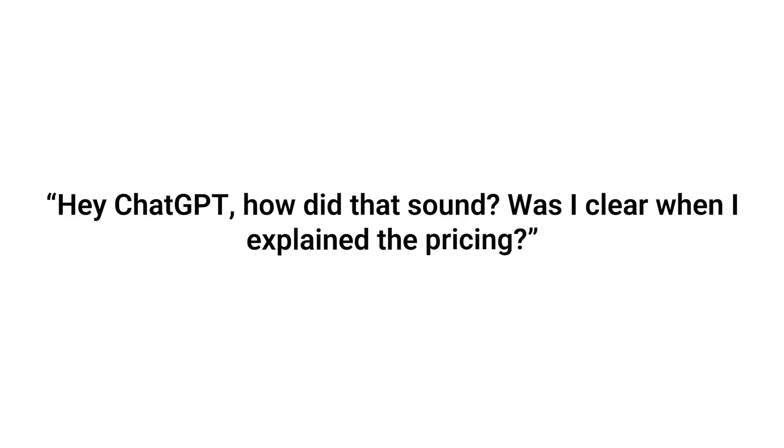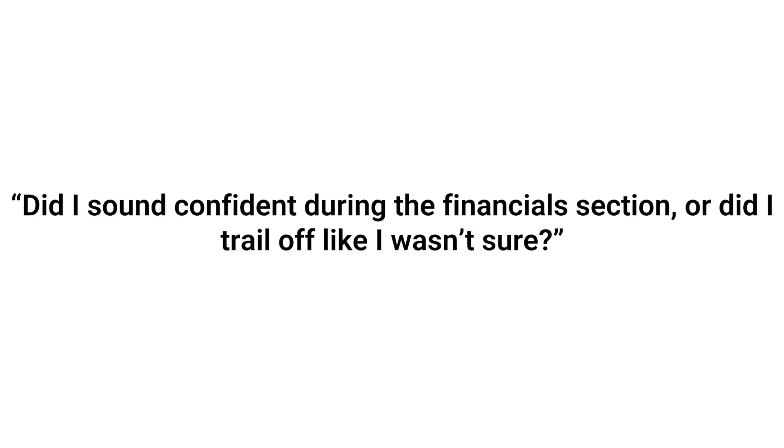Let's say you're practicing a sales pitch. You ask it, "Hey ChatGPT, how did that sound? Was I clear when I explained the pricing?" Or even better, "Did I sound confident during the financial section, or did I trail off like I wasn't sure?" And it won't just say, "Yeah, sounds good" like a fake friend would. It picks up on your actual tone, your pacing, your energy, and it gives you honest feedback you can actually use to get better. This is huge for someone who creates a lot of content or speaks to clients regularly. I use this to practice my video scripts all the time. Sometimes I'm halfway through reading one and I'll stop and say, "Hey, was that intro too fast?" And it'll say, "Your energy was solid, but you rushed the call to action."